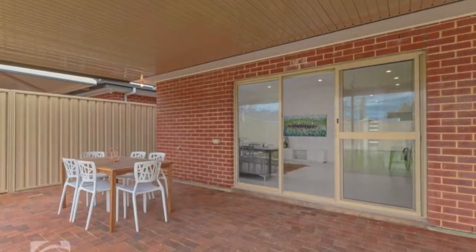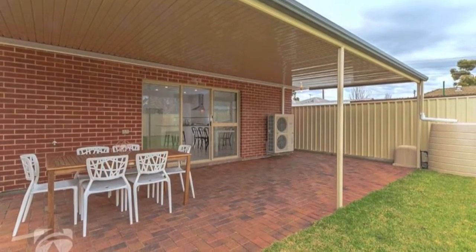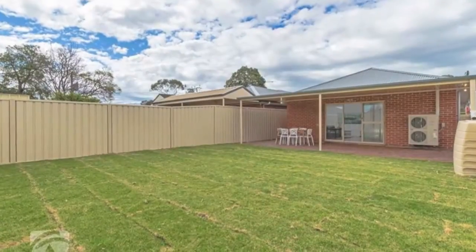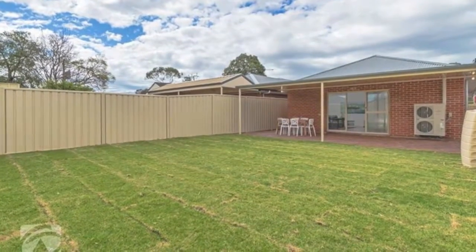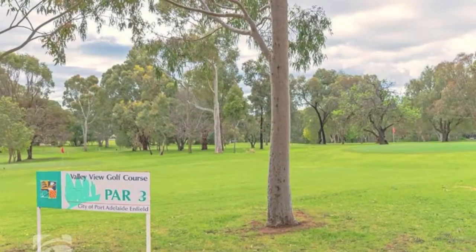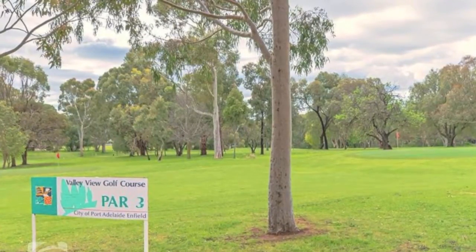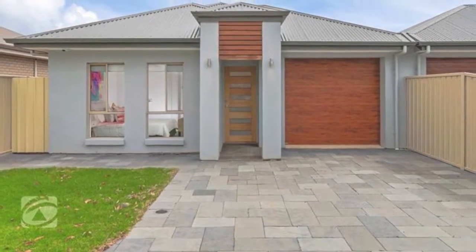There's an undercover outdoor entertaining area, all on a 351 square meter landscaped allotment, handy to transport, schools, local shopping, the newly developed shopping center, and other facilities. A must for your early inspection — put this at the top of your viewing list today.